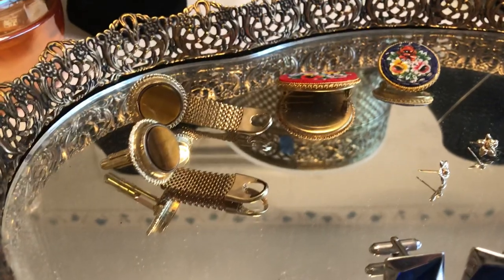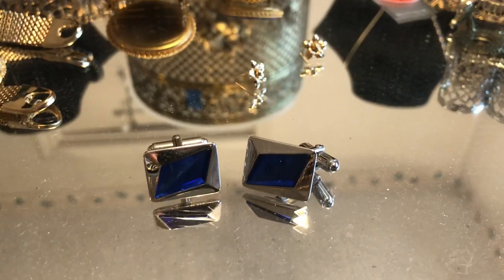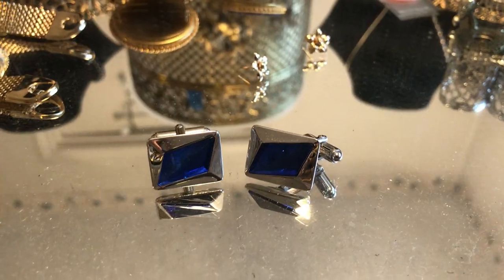There were a couple of men's cuff links that I snapped up — these have the fake tiger's eye in the mesh, which seems to be kind of popular, and these have a blue stone. Just standard cuff links.